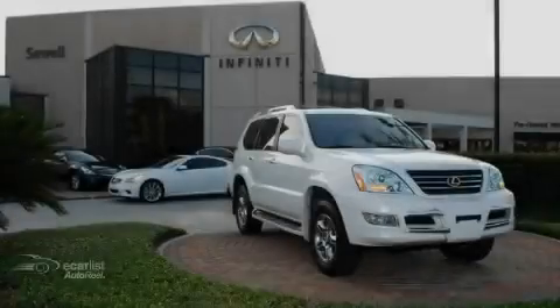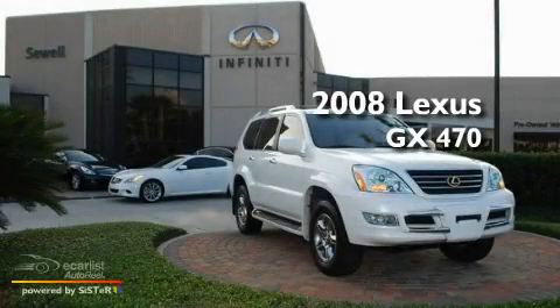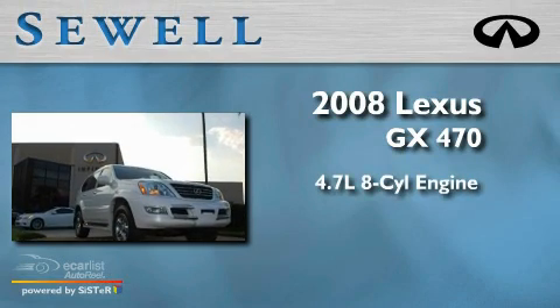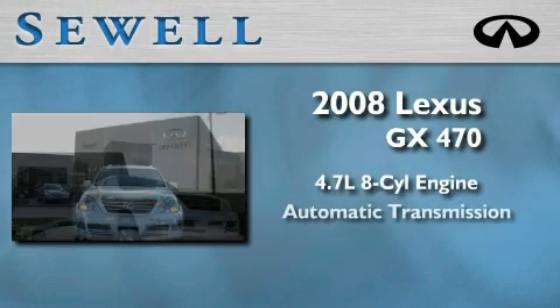Sewell, obsessed with service since 1911. This is a 2008 Lexus GX470. It features a 4.7 liter 8-cylinder engine and an automatic transmission.